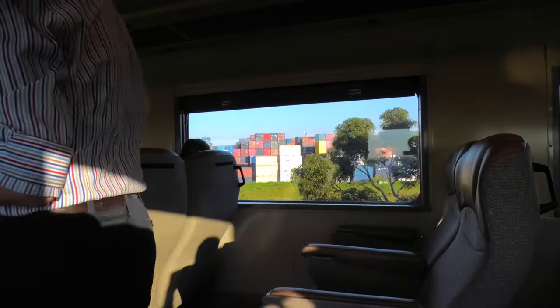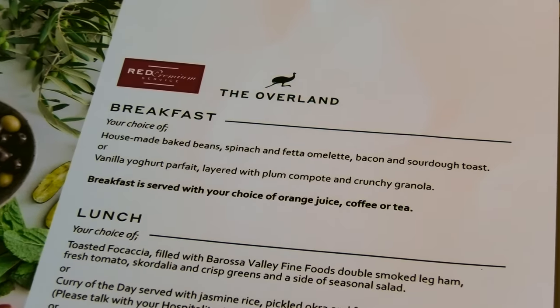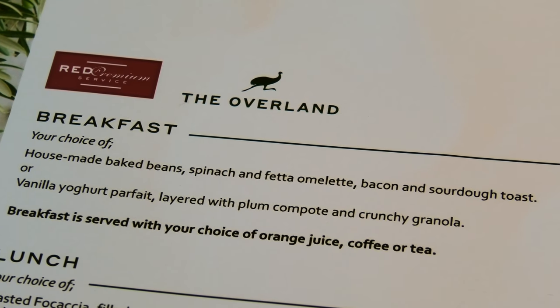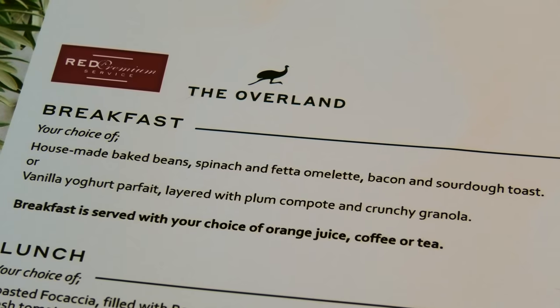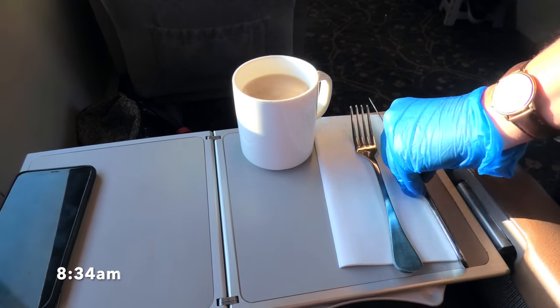Breakfast, lunch, afternoon tea, coffee, soft drinks and juice are all included in the red premium ticket. The staff handed out the menu and took our breakfast and lunch orders shortly after the train left Melbourne. The choices for breakfast were omelette or yoghurt parfait. I ordered the omelette, and my neighbour ordered the curry.